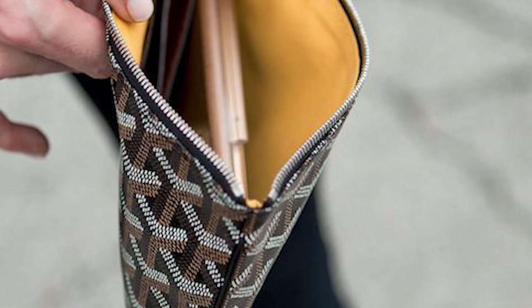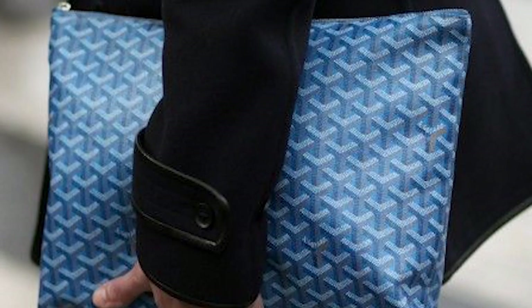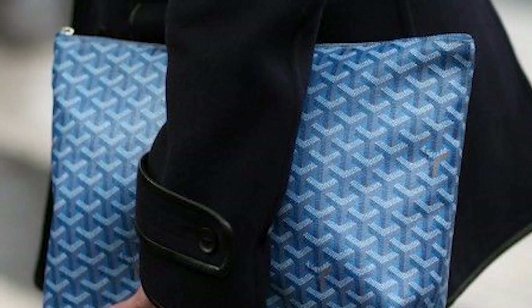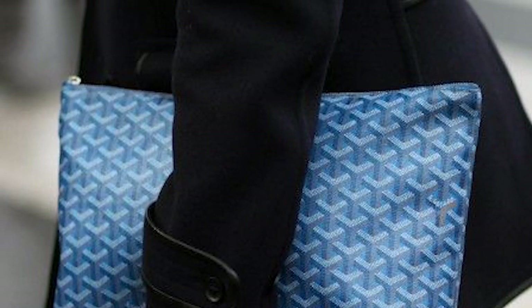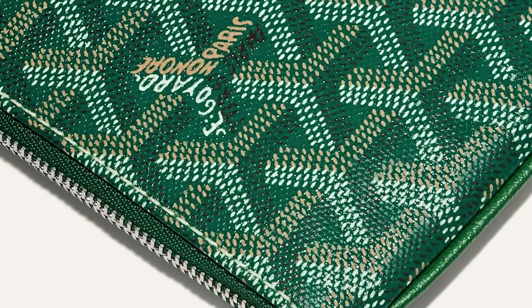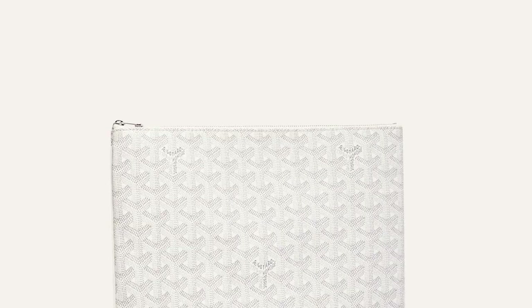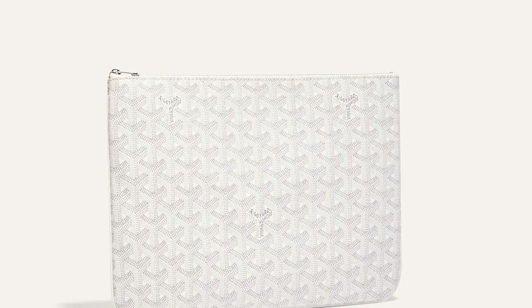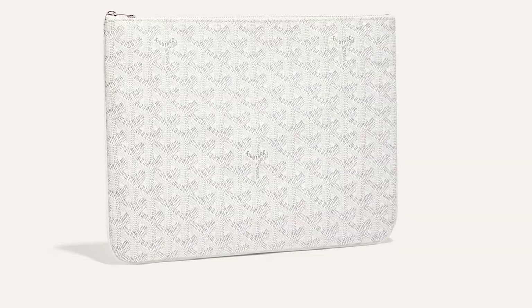The Goyard Sénat Pouch has a relatively understated canvas exterior, an aesthetic that allows the pouch to be gender-neutral. It is available in the traditional classic Goyard colours like the black and black tan option, and special colours including blue, burgundy, green, grey, navy, orange, red, white, and yellow. The Goyard Sénat Pouch is definitely one of the classic mainstays from the Goyard house, thanks to its sleek lines and minimalistic aesthetic.